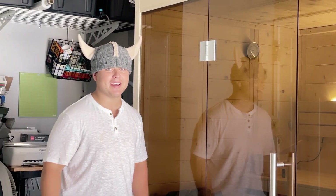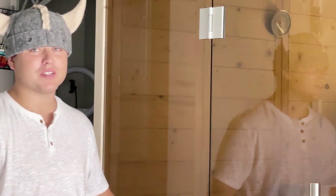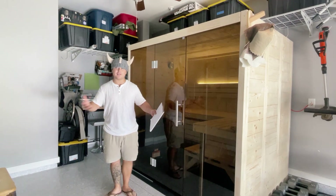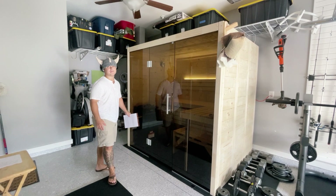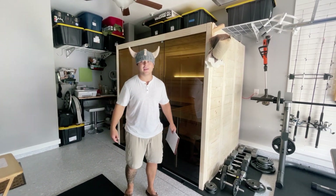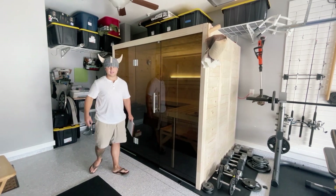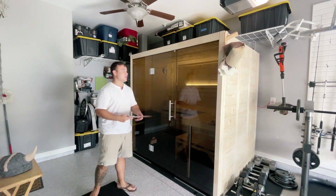Hey guys, Sebastian and Kato here. We are bringing to you today our Almost Heaven Worthington Sauna — four to six people. You are in our one car garage where we have put this big beast, this mammoth of a thing. Yes, we are crazy. I am wearing a sauna wool hat because it gets hot in that thing. I'm going to take it off. Those are super cool and we were going to go over them.